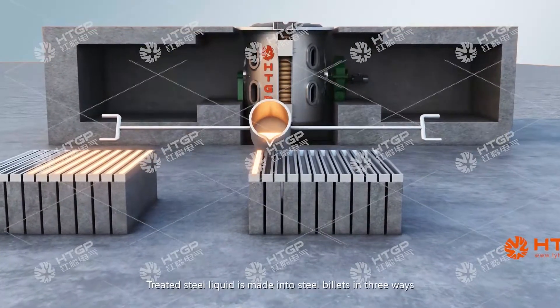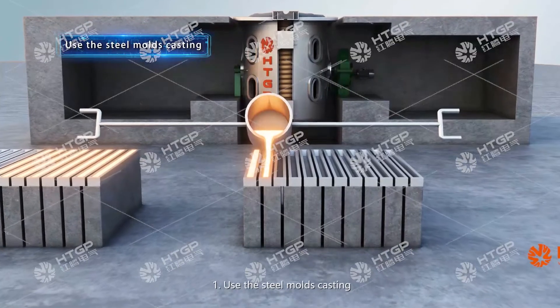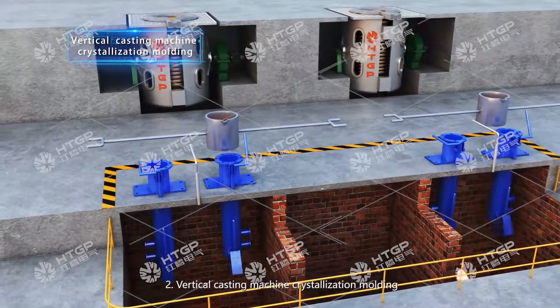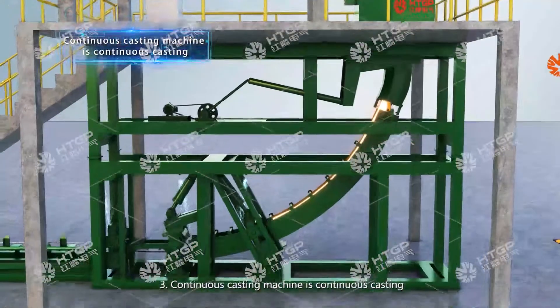The treated steel liquid is made into steel billets in three ways: One, using steel mold casting. Two, vertical casting machine crystallization molding. Three, continuous casting machine for continuous casting.